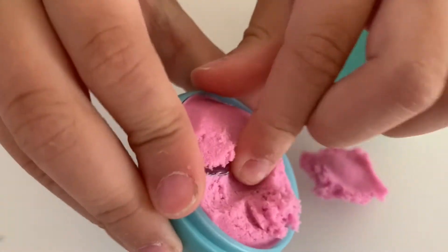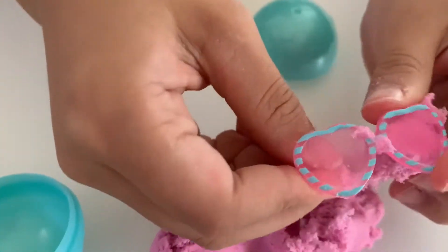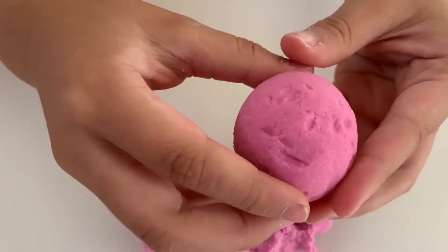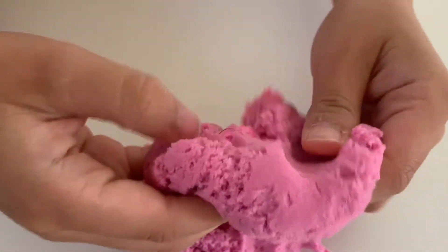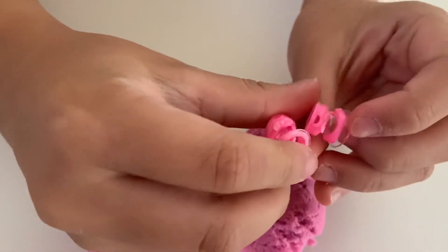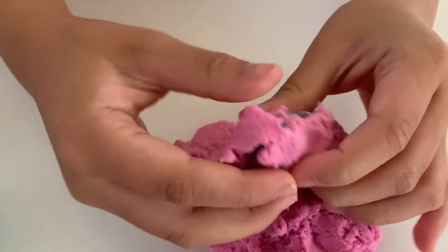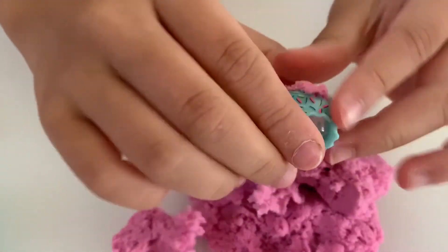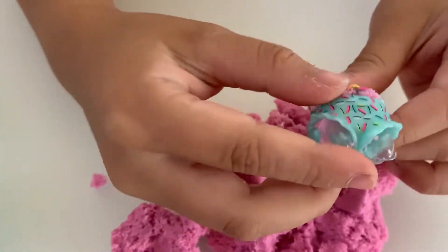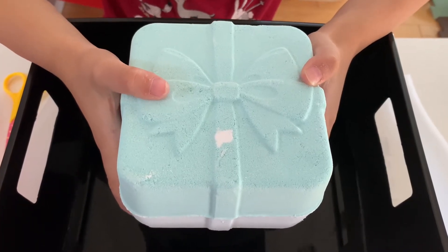It's so fluffy. There's some glasses. Let's see what's in here. It's so satisfying. There's some shoes. It's so cool. It's an outfit. Here's the bath bomb. Let's see what happens.